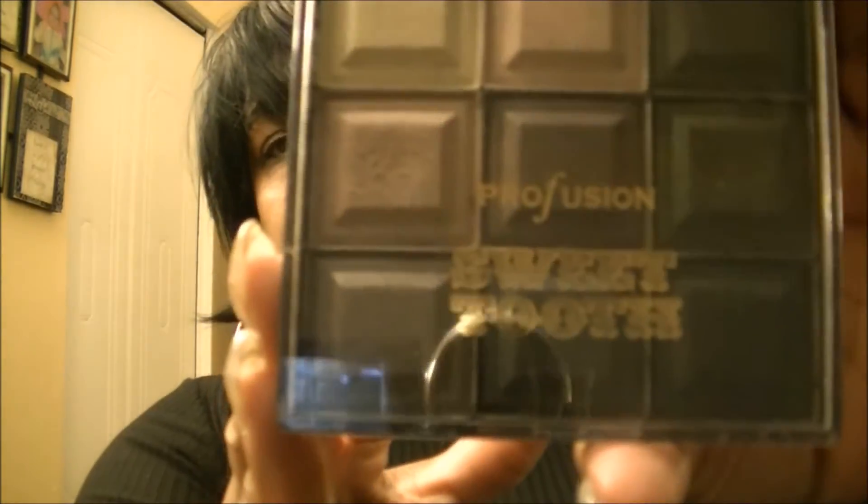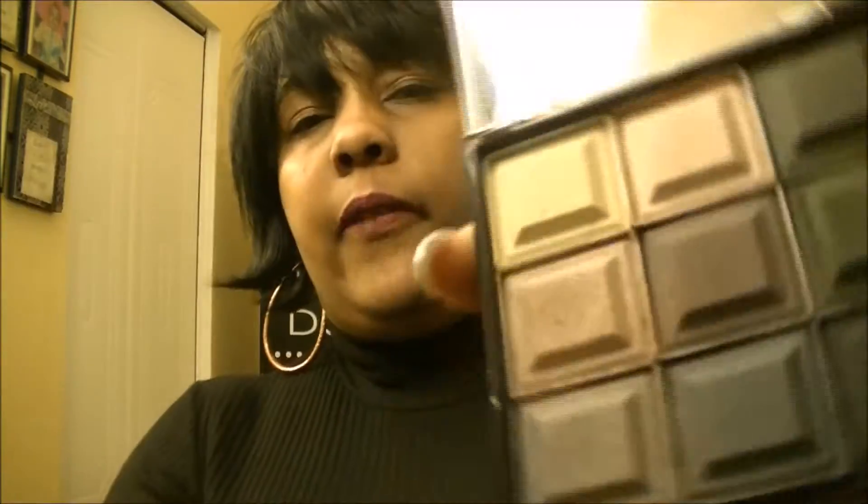Another makeup item is the Sweet Tooth Profusion eyeshadow palette, which I got at Five Below. It's a nine-piece quad of neutral colors gearing toward fall. I've been gravitating to this matte olive green color quite often. These are just great neutral fall colors — very affordable, go get it!